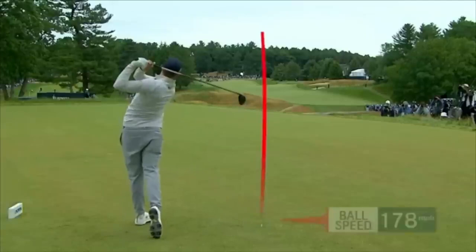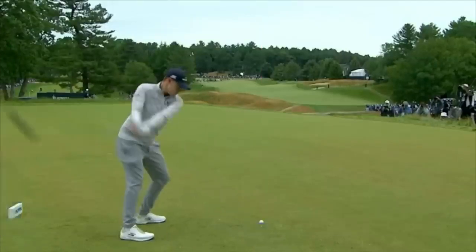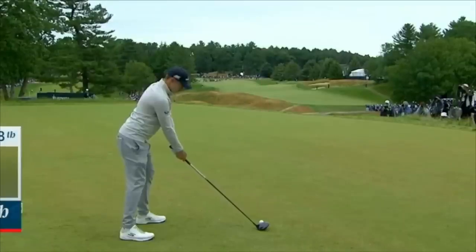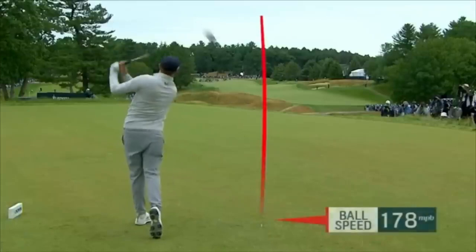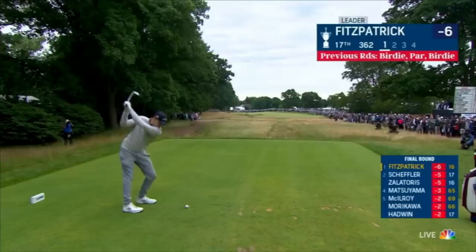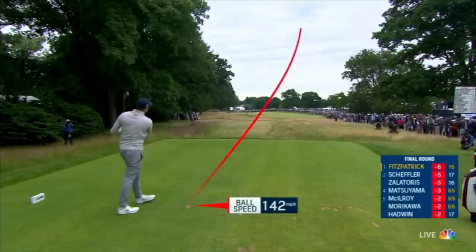Let's talk about Matthew Fitzpatrick, who has the exact swing that I'm working on. What do you know? So what we see here is an inside, over-the-top throwing motion, and I don't know anybody who does it better. It looks better to me than Scotty Scheffler. This is a beautiful golf swing.